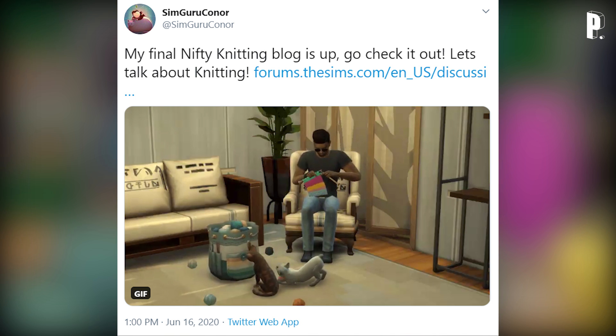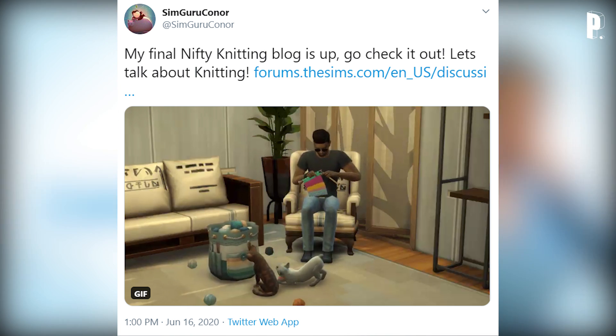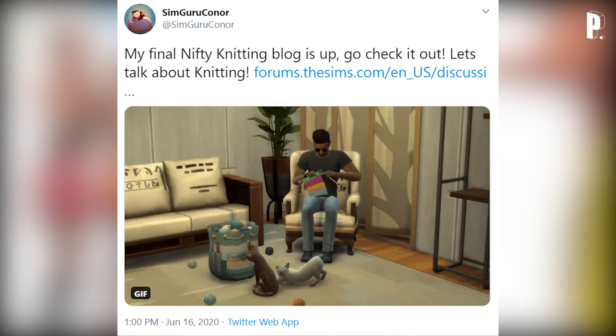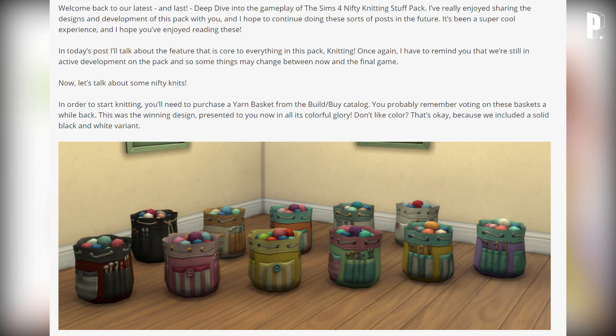He shares a GIF of a Sim knitting and cats playing with a basket of yarn. We already know there's pack integration with this one — if you have The Sims 4 Cats & Dogs expansion pack and the Nifty Knitting stuff pack, you get the gameplay shown in that GIF. Let's head over to the blog post.